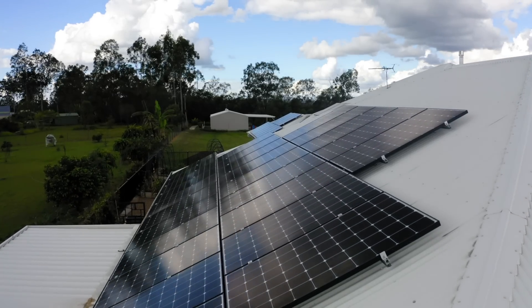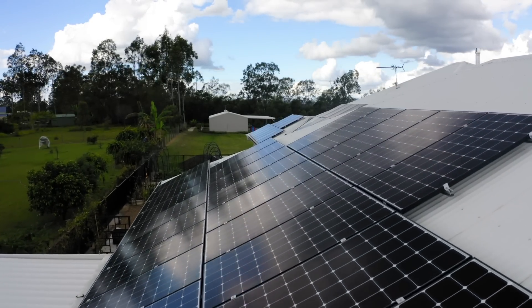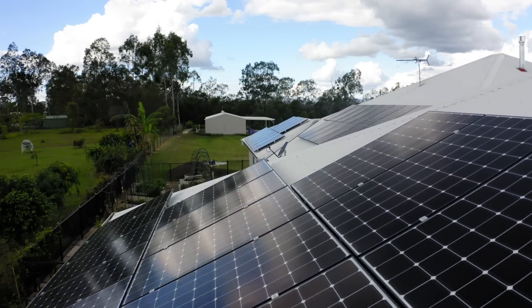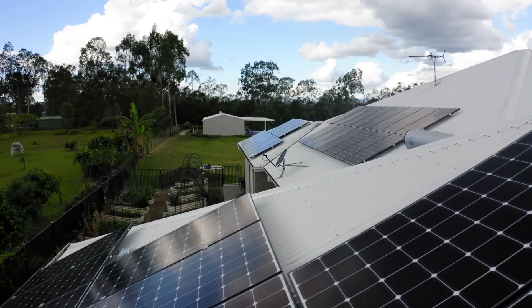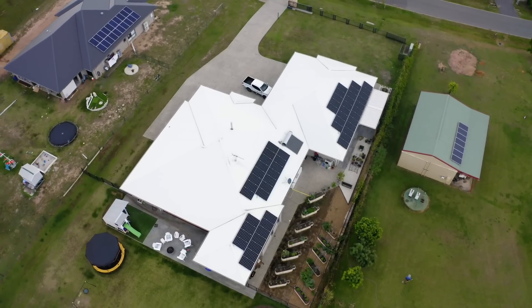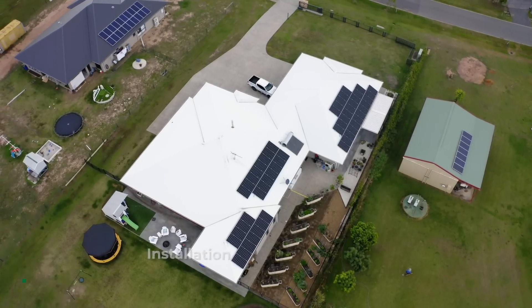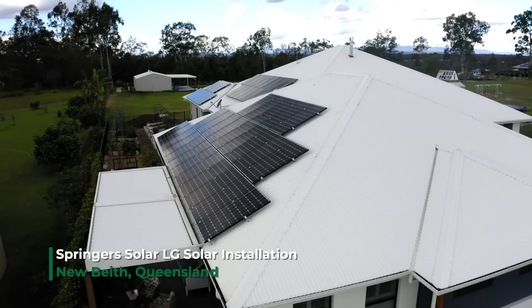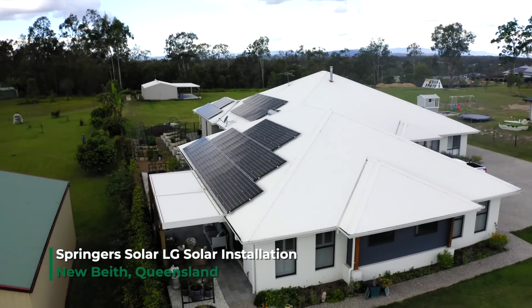Warranty is your insurance policy. Without a company that you can rely on, without a decent warranty, you could end up with a system that needs to be replaced rather than serviced or fixed. We see so many solar systems advertised on a 25-year warranty, but those manufacturers are talking about a 25-year performance warranty from a company who may not be around in another five years.